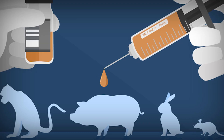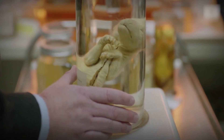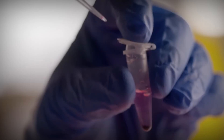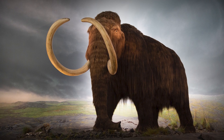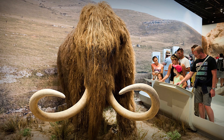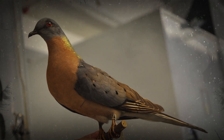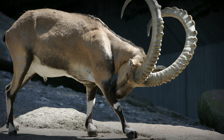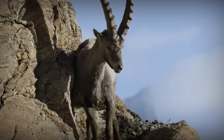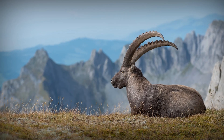The Tasmanian tiger isn't the only species scientists are trying to bring back. Other notable efforts include the woolly mammoth — scientists are working to create a hybrid mammoth-elephant that can thrive in the Arctic tundra — as well as the passenger pigeon, with efforts underway to revive this once-abundant North American bird. The Pyrenean ibex, an extinct wild goat, was briefly brought back to life in 2003, marking the first successful de-extinction.